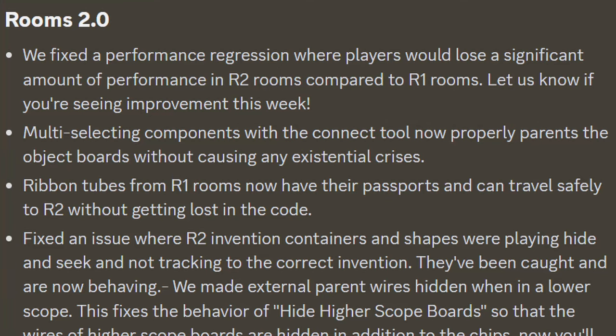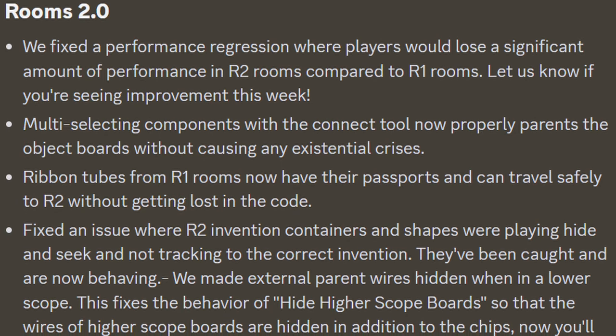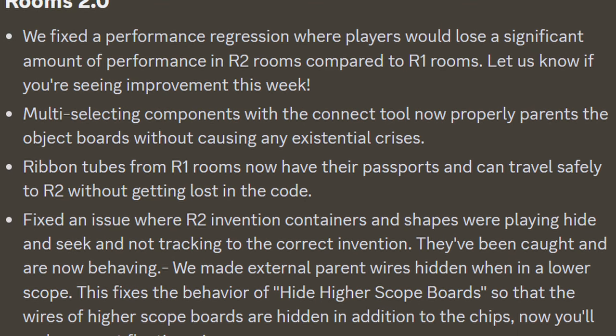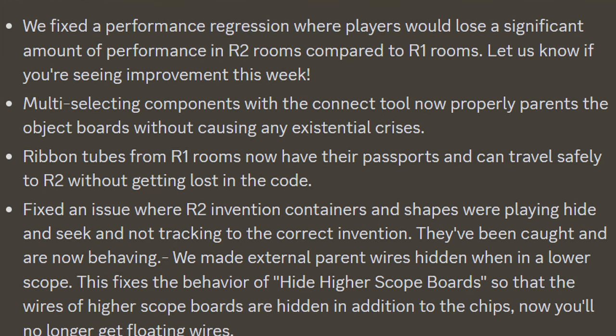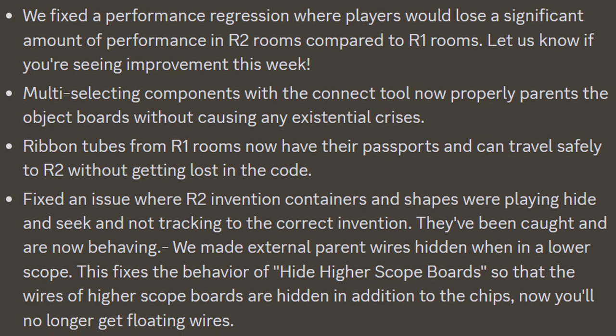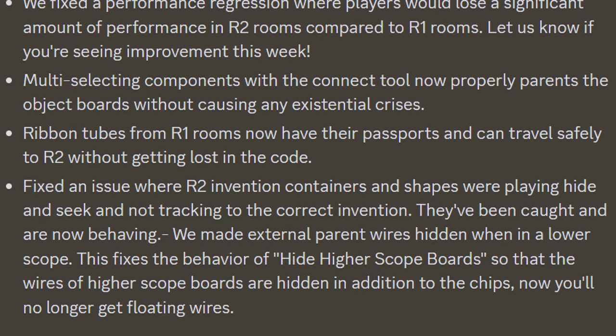Ribbon tubes for 1.0 rooms now have their passports and can travel safely to Rooms 2.0 without getting lost in the code. Fixed an issue where Rooms 2.0 invention containers and shapes were playing hide and seek and not tracking to the correct invention — they've been caught and are now behaving. They've also made external parent wires hidden when in a lower scope. This fixes the behavior of high to higher scope boards so that the wires of the higher scope boards are hidden in addition to the chips. Now you'll no longer get floating wires.